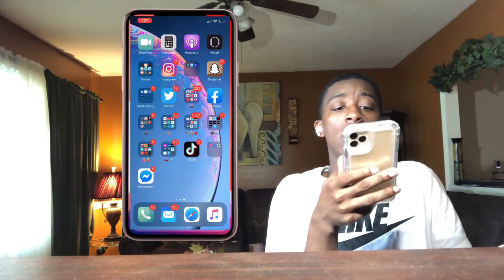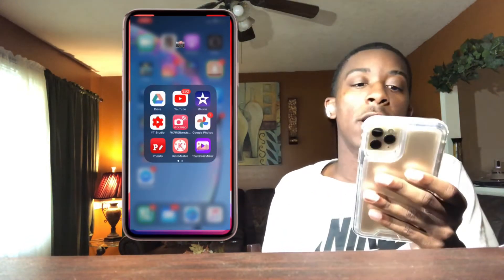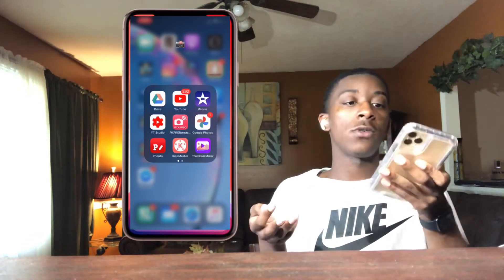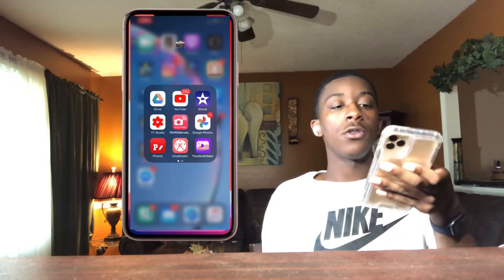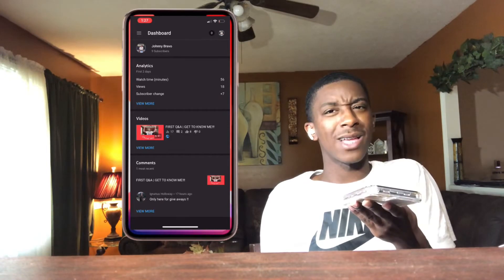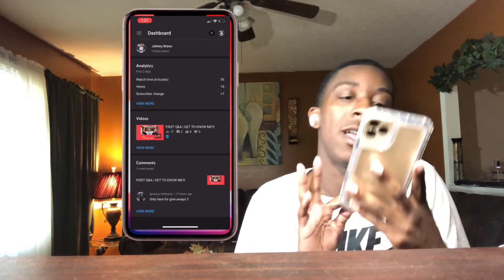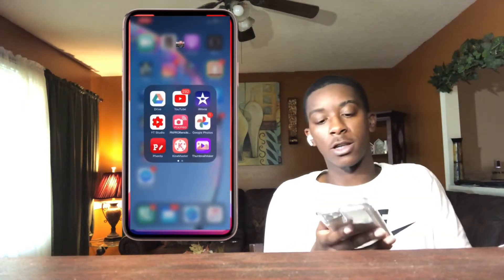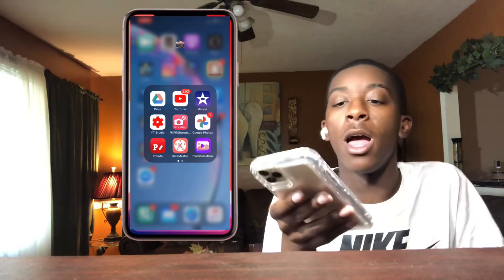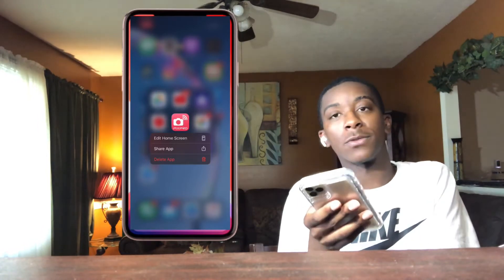This folder is really important — I call it my YouTube folder. It has Google Drive, the YouTube app, iMovie which I use to edit my videos, and YouTube Studio which I use to look at my statistics — like how many views I got. My next app is PixPro, which is for my camera so I can see myself while I record, but I don't really use my camera like that.